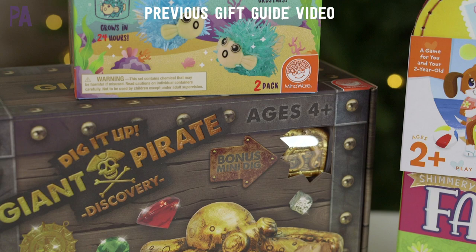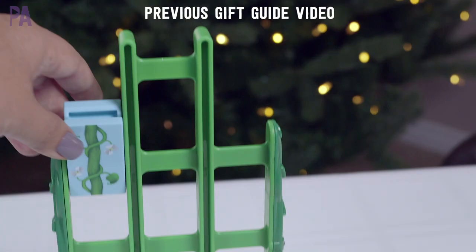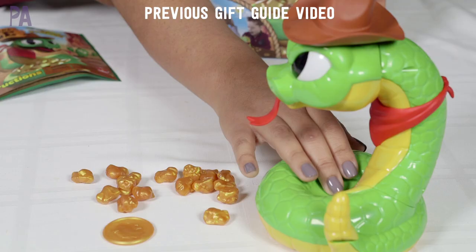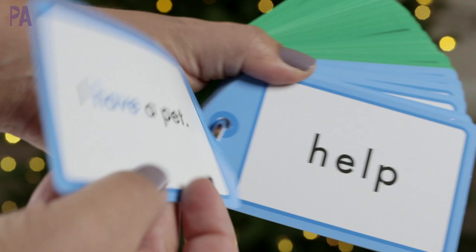How's your November going? I hope it's good because we are having a great time over here in the Purple Alphabet. We're in the middle of the Purple Alphabet holiday gift guide where every video is filled with some really great holiday gift ideas for your kids. Lots of inspiration there, plus giveaways throughout the month.